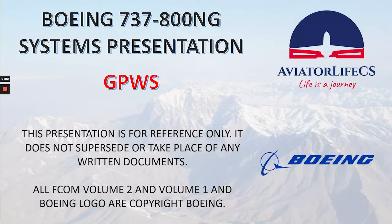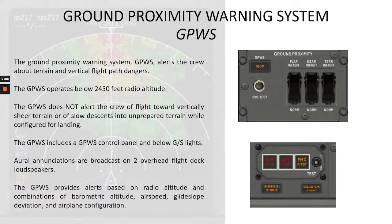Let's talk about an overview of the GPWS system on the Boeing 737-800 NG. The Ground Proximity Warning System, GPWS, alerts the crew about terrain and vertical flight path dangers. The GPWS operates below 2,450 feet radio altitude. It does not alert the crew of flight toward vertically sheer terrain or of slow descents into unprepared terrain while configured for landing.